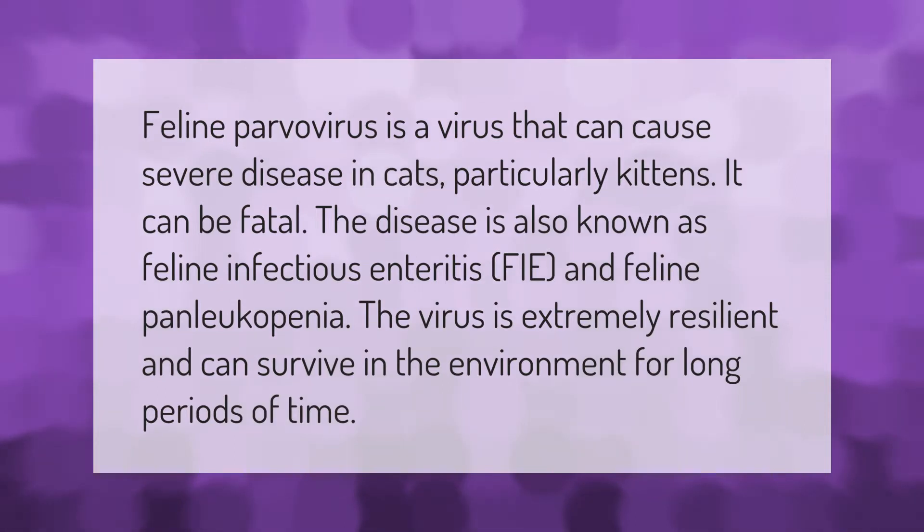Feline parvovirus is a virus that can cause severe disease in cats, particularly kittens — it can be fatal. The disease is also known as feline infectious enteritis and feline panleukopenia. The virus is extremely resilient and can survive in the environment for long periods of time.